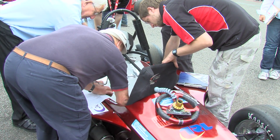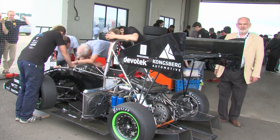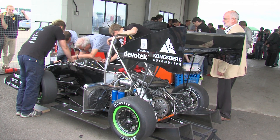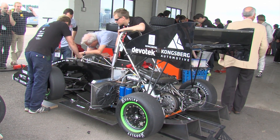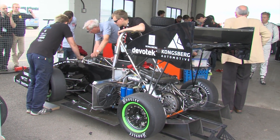We also check the engine to make certain that the restrictor that we impose upon these cars meets the requirements, just to maintain a reasonable level of performance, because these cars are very, very quick.